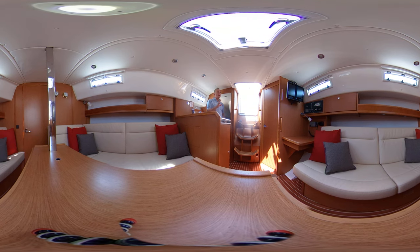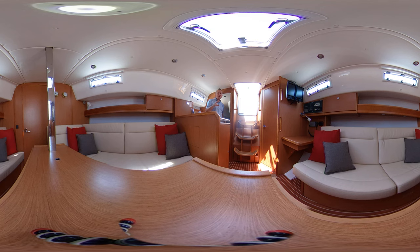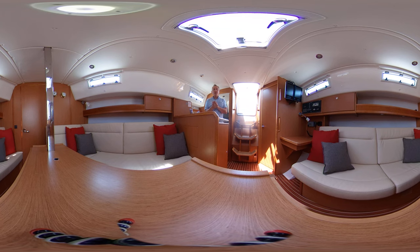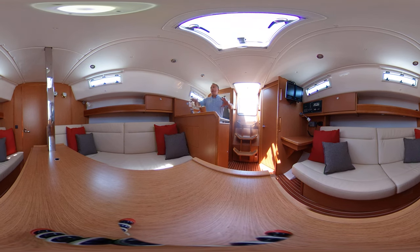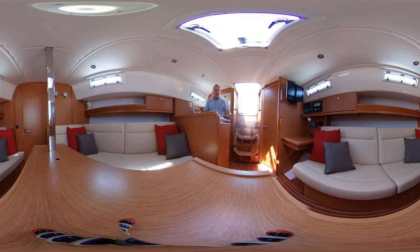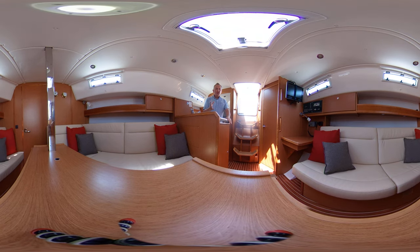Here we are inside this lovely Bavaria 32 and if you didn't know any better you'd think she was pretty new. There's not much to show she's had any use at all — hardly incredible. Beautiful interior: we've got light wood, light finishes, and lighter upholstery. It smells new as well, she's absolutely lovely.